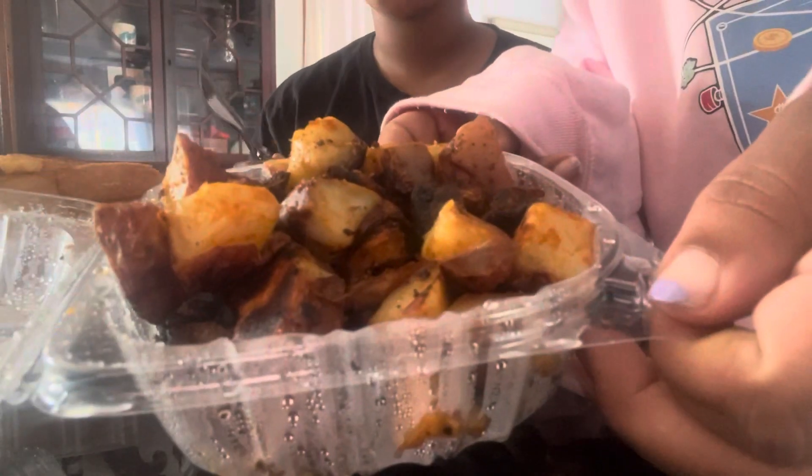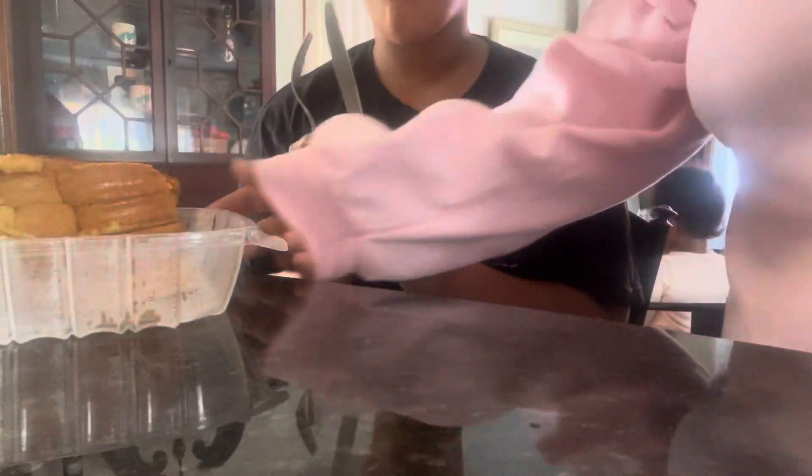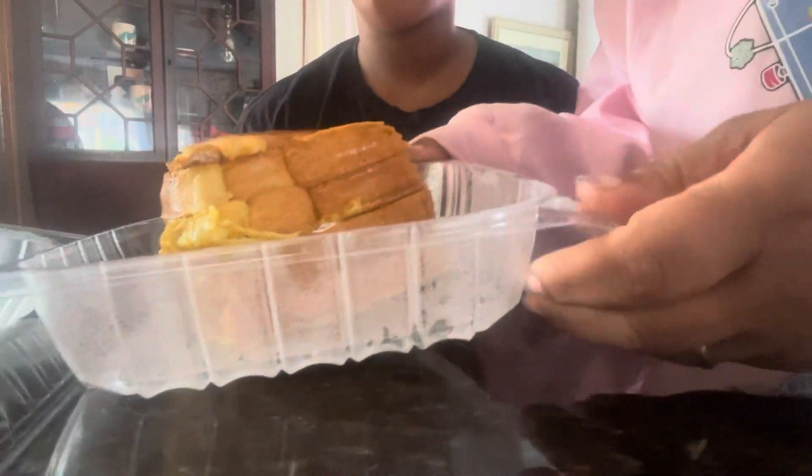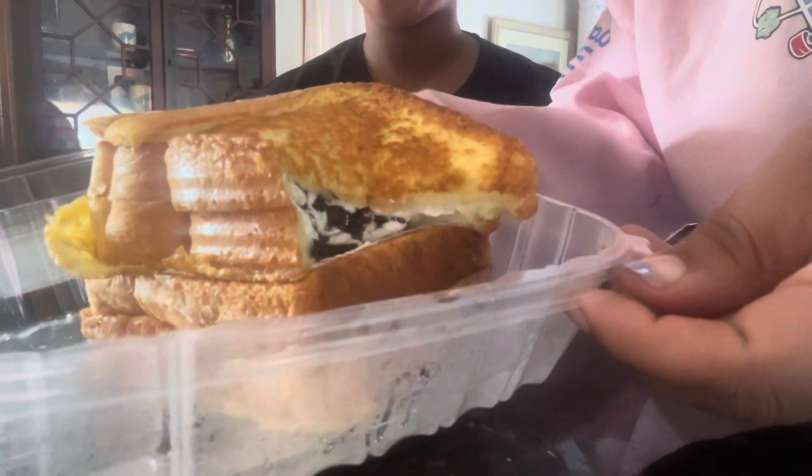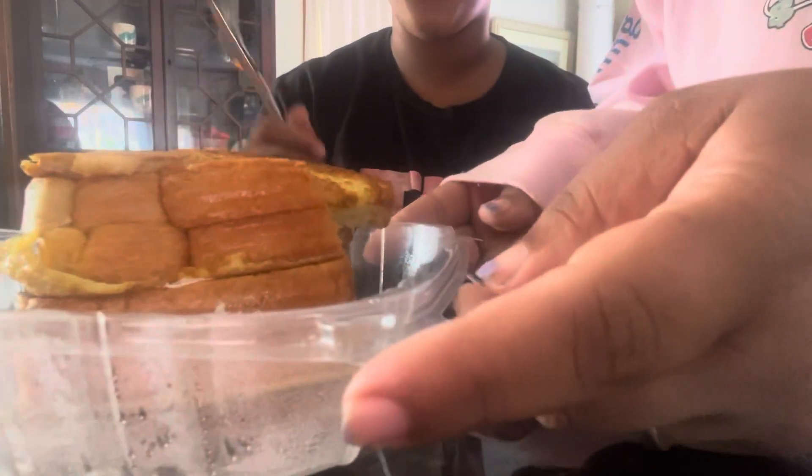So we got some home fries, which look really, really good. And then this is the chocolate chip cannoli stuffed French toast — that one looks so good.